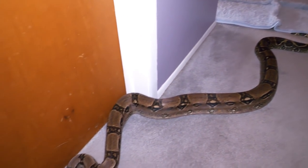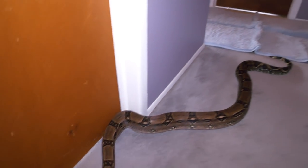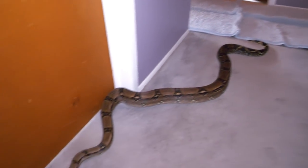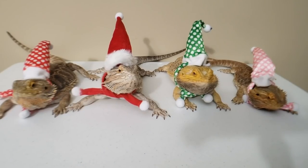Anyways guys, that's it. I wanted to show you this girl and tell you about the new rescue. Luckily she's healthy, so there's nothing too crazy. Take it easy everyone, and thank you guys for supporting my reptile rescue family.